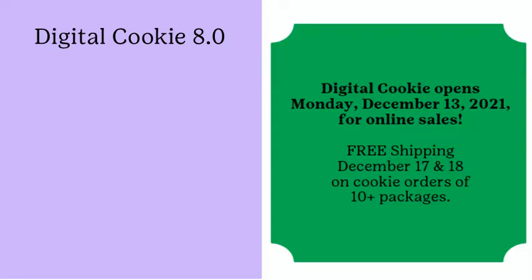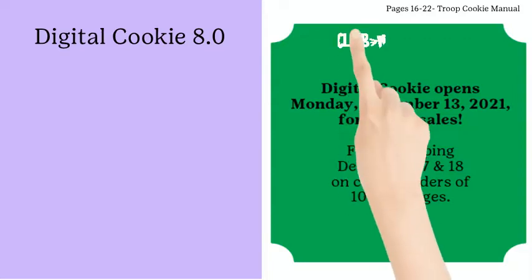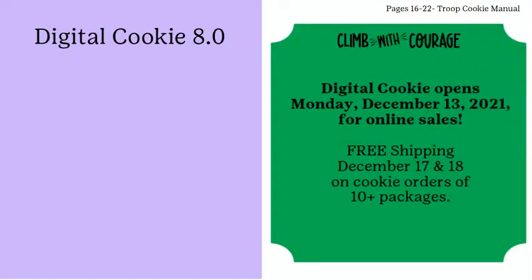Cookies can be ordered and paid for online by the customer. Multiple delivery methods are available, including girl delivery or direct ship. The option to ship directly to a customer's home allows girls the opportunity to sell to family and friends across the country. Shipping fees are paid by the customer, and the customer is informed upfront of the cost of shipping before placing the order.